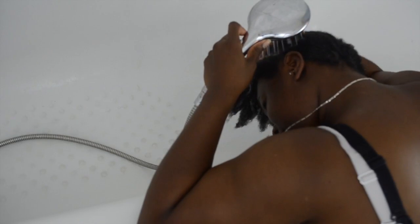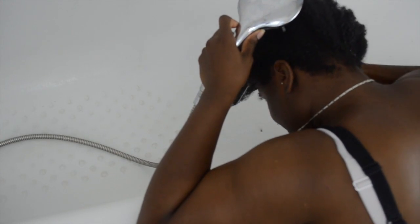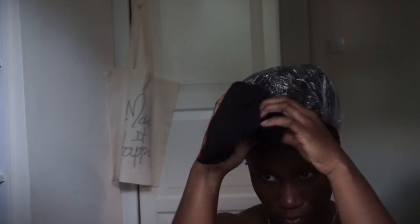So my routine actually has not changed. I'm still doing my weekly rinses and co-washing and cleansing and all that sort of stuff. It hasn't changed at all. So once a week I will co-wash, and once a month I will cleanse my hair and give it a really good deep conditioning. In between that, I might choose to do a treatment here or there.